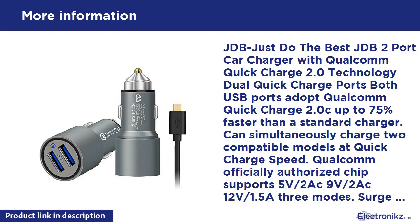Qualcomm officially authorized chip supports 5V/2A, 9V/2A, 12V/1.5A — 3 modes. Surge protection, temperature control, and more advanced safety features keep you and your devices safe. Ultra durable, ultra portable — the car adaptor is built with metal to radiate heat more quickly and protect the charger when dropped.